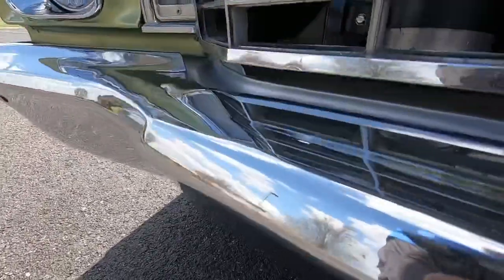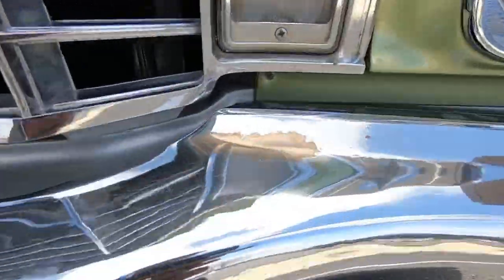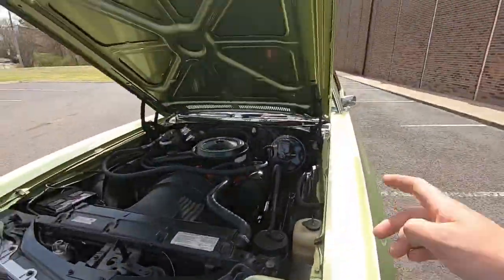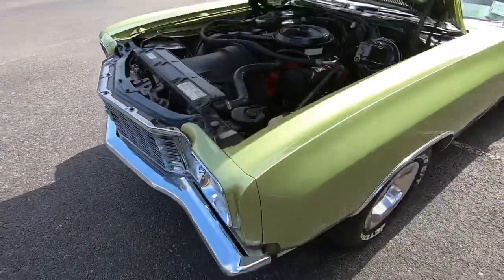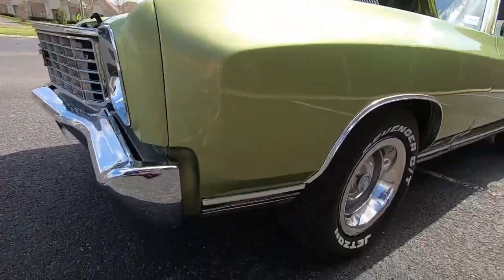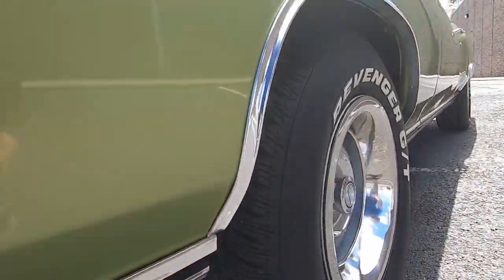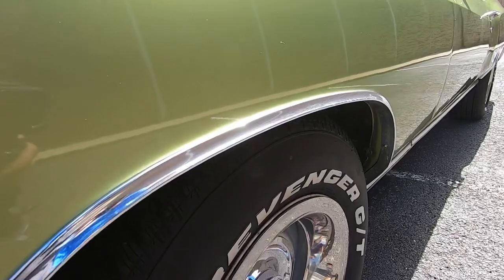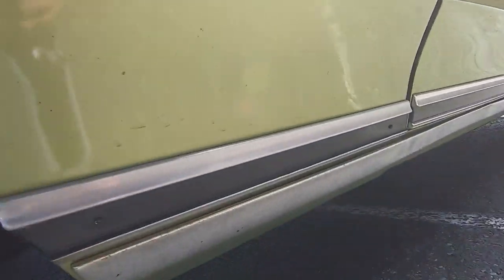You can see a little bit of pitting in this corner as well — probably where the water is constantly coming down and hitting right there. Coming around this side, we're going to go down the lower portion first. This paint is beautiful, this trim looks nice and clean.